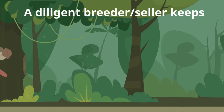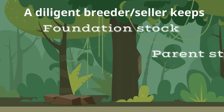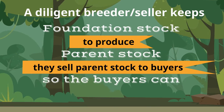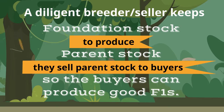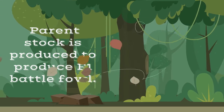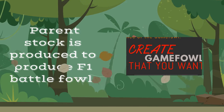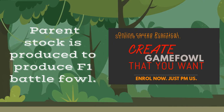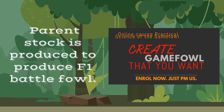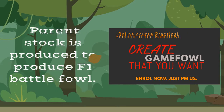A diligent breeder of Gamefowl keeps foundation lines in order to breed parent stock. They sell the parent stock to buyers who want to breed Battlefowl. In chicken breeding, including Gamefowl, it helps to breed from parent stock. Parent stocks are produced to produce F1s. In chicken breeding, the F1s will serve the purpose they are intended for — if for laying, they will lay more eggs; if for meat, they grow bigger faster; for cockfighting, they fight good.